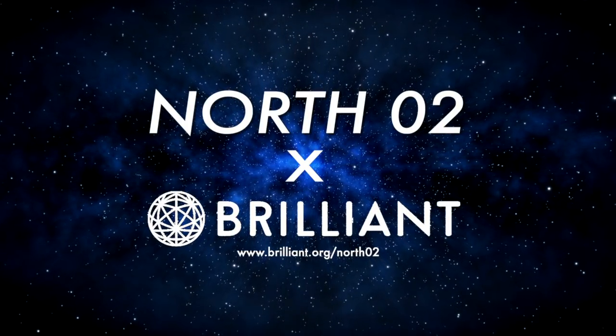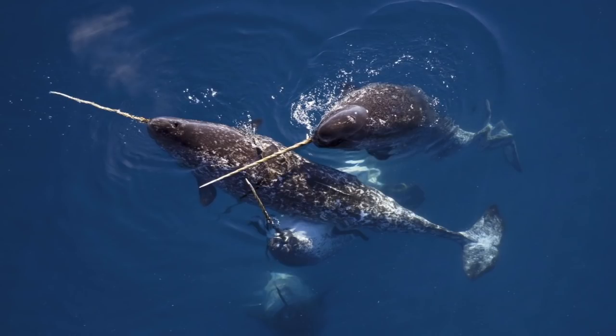This episode of North O2 is brought to you by Brilliant.org. Today on North O2, we are going to be talking about the amazing narwhal.